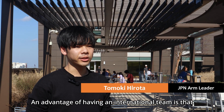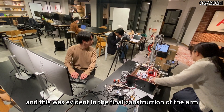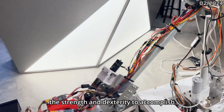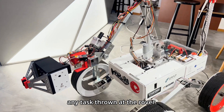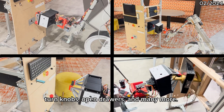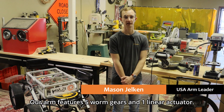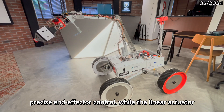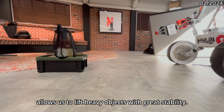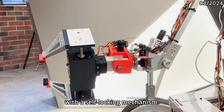Our advantage of having an international team is that we were able to test many variables in our design efficiently, and this was evident in the final construction of the arm. What resulted was a six degree of freedom mechanism that has strength and dexterity to accomplish any task required of the rover. The rover can transport heavy objects, flip switches, turn knobs, open drawers, and many more. Our arm features five worm gears and one linear actuator. Worm gears allow for a simple braking mechanism with precise and effective control, while the linear actuator allows us to lift up heavy objects with great stability. The hand features sliding fingers powered by a ball screw and worm gear, providing constant power with the self-locking mechanism.